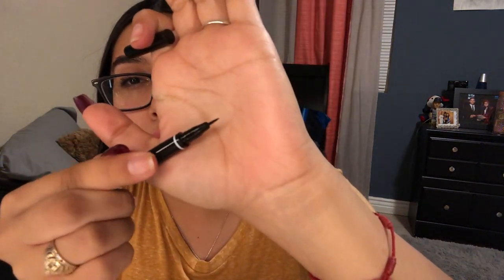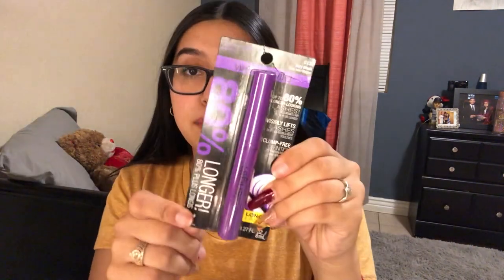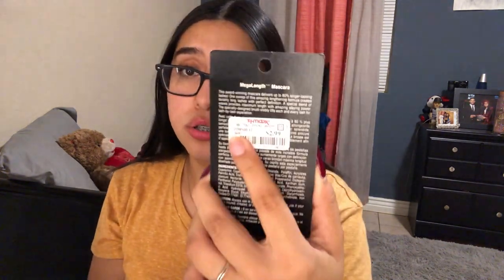I also bought an eyeliner from Absolute New York — it's a nano liner, super thin. And I did buy this mascara from Wet n Wild, Very Black. It only costs two dollars. My lashes are pretty good but I do need a new mascara — I almost broke my lash curler!